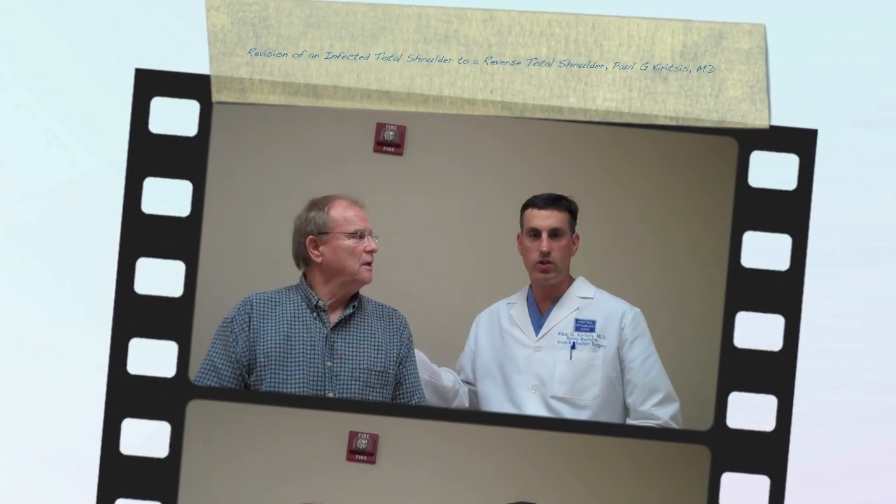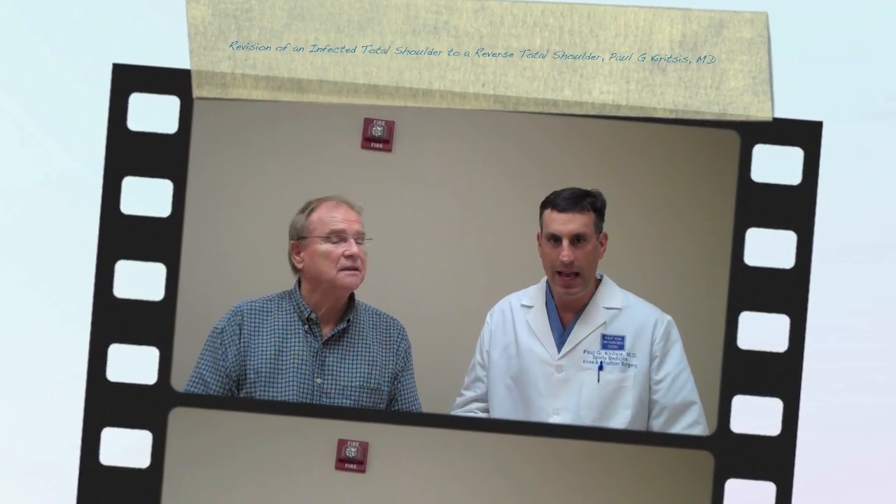This is a patient with an interesting story. He had a shoulder replacement done in 2008, and unfortunately about two years after his initial surgery, developed pretty significant limitations in function — really an acute loss of function. He lost the ability to raise his arm.